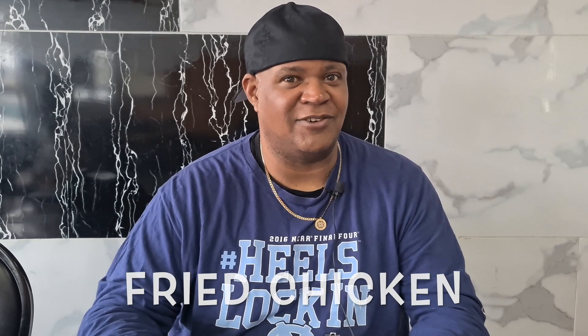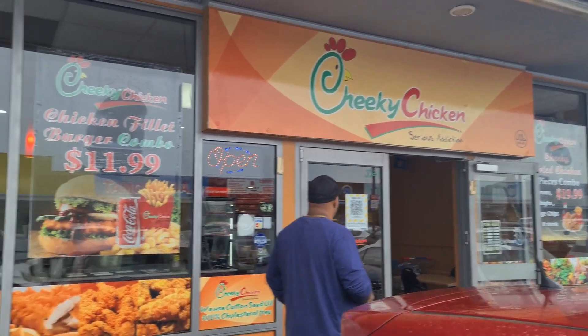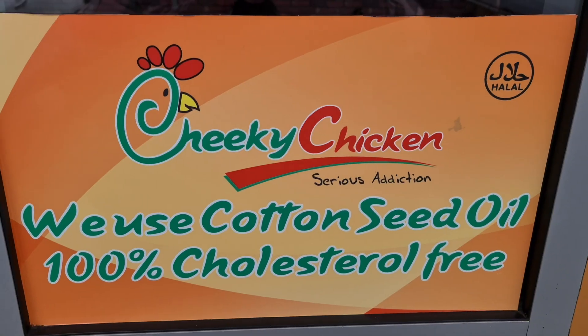Today our South Oakland food tour continues as we are on a search for fried chicken. Our first place that we stopped is called Cheeky Chicken. It's here in Manikau, so we came to check out their fried chicken today.